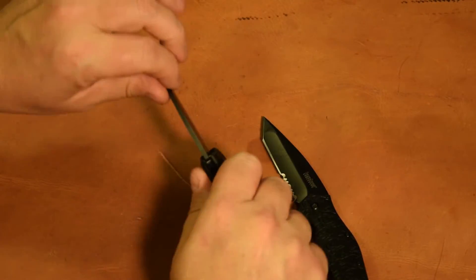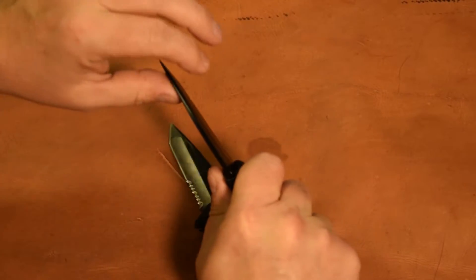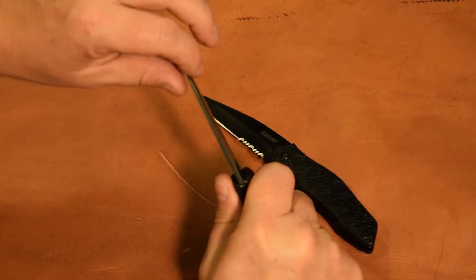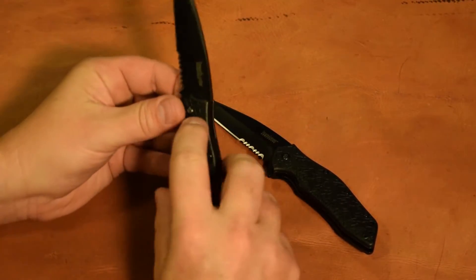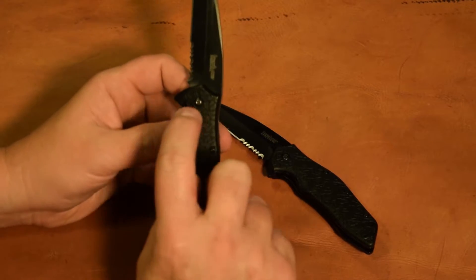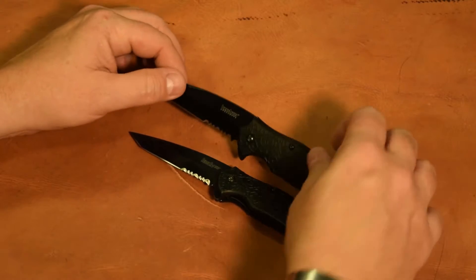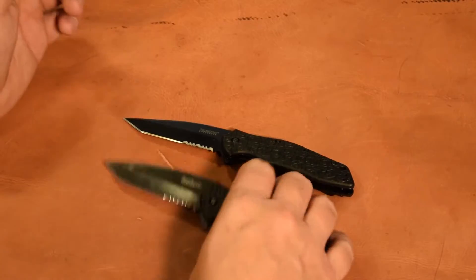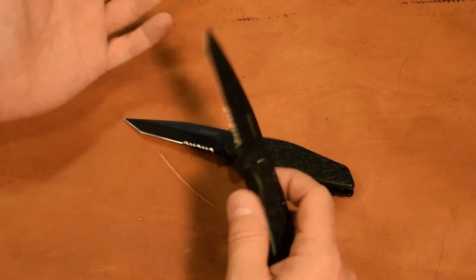It's a little loose compared to the new one. Holding the handle tight and wiggling the blade, there's a little more movement. Of course, there's an adjustable screw that goes through it - I think I could probably tighten that up. Overall, I think it held up really well. I'm impressed with it. It's held its edge really well and everything seems to work really well with it. We knocked the finish off of it, but it's an everyday carry knife.